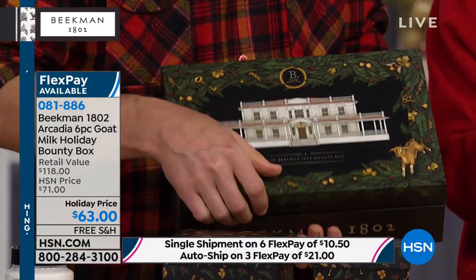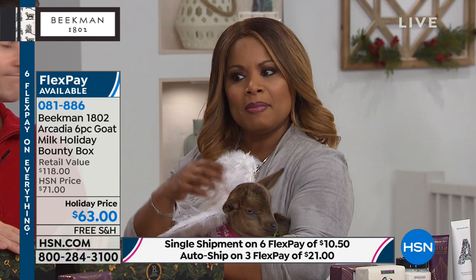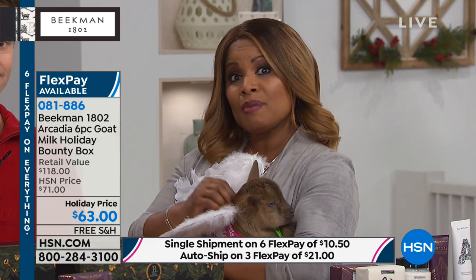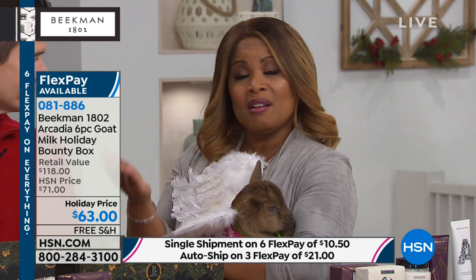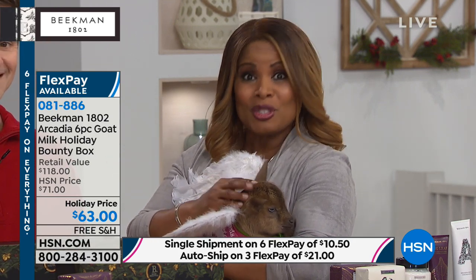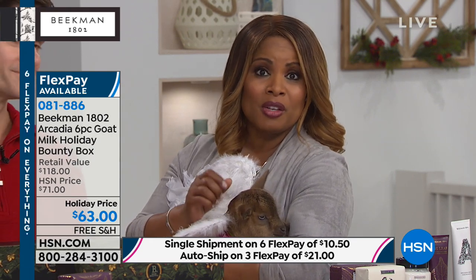It's such a beautiful way, if you are new to the Beekman boys, to be able to try their number one and number two, some of their best-selling products. I love this — the presentation is exquisite. Someone is definitely going to feel like you splurged, which is what we want to do this time of year. Don't forget about our delivery direct service.